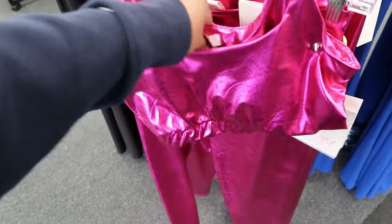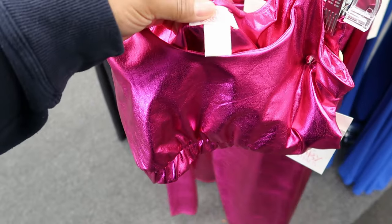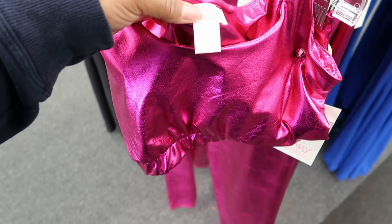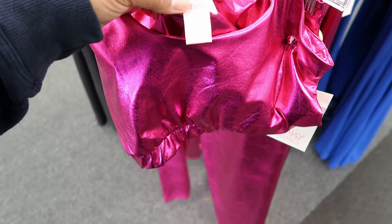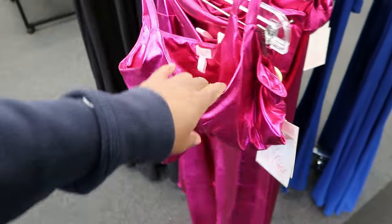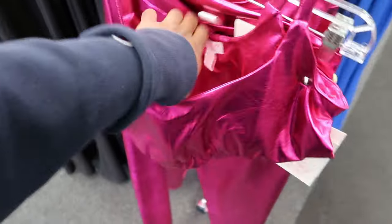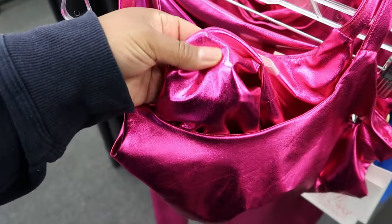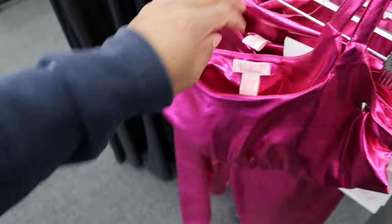Let me read the fabric because I couldn't tell you what that is — it does not feel like any of these materials. It says 93% polyester and 7% Spanx. But you'll be hot in this because the inside doesn't have any cloth on it, so you will sweat in this.